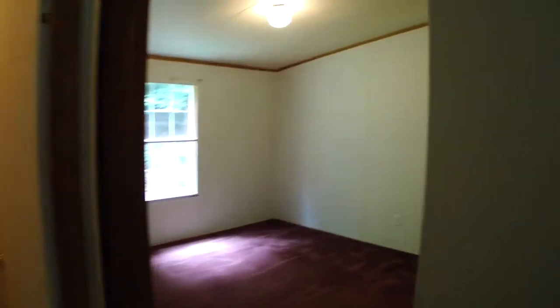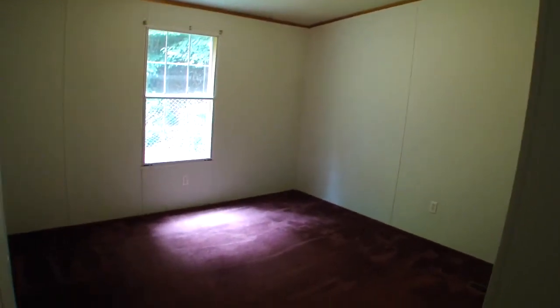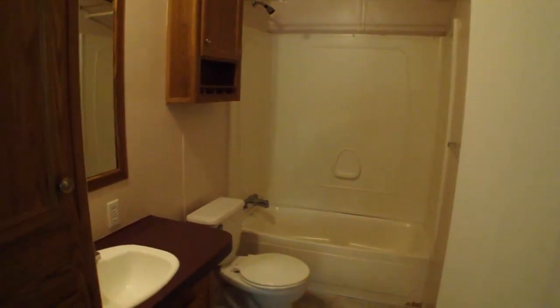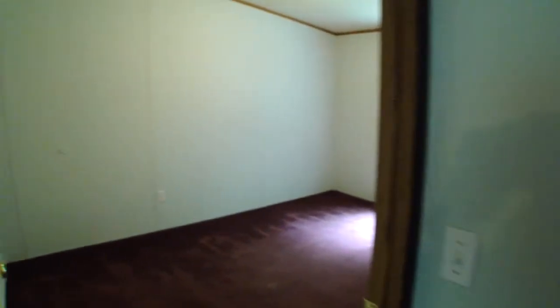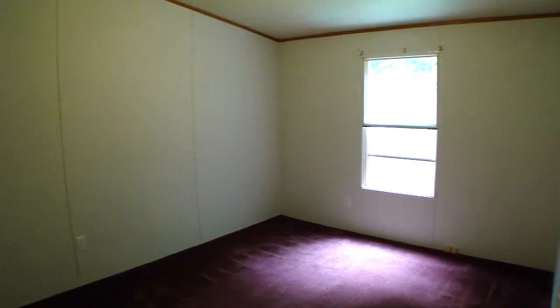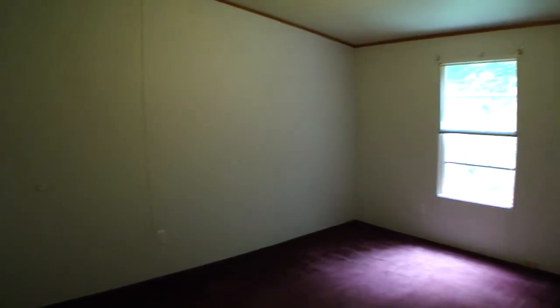You've got bedroom number one, the bathroom, and then bedroom number two. These are good-sized rooms with big walk-in closets and plenty of light coming in.